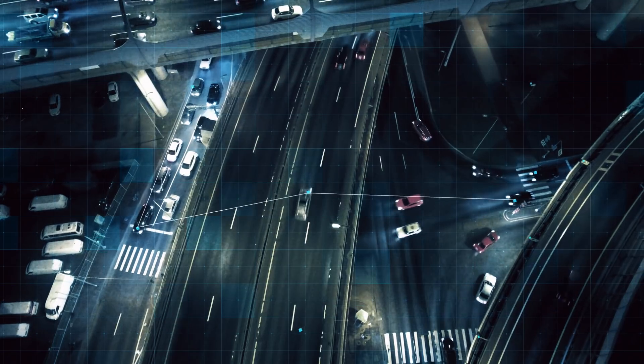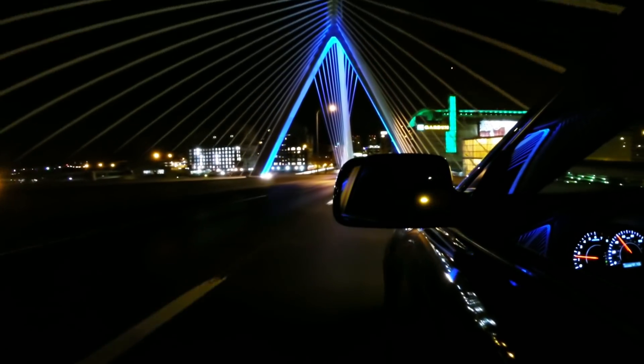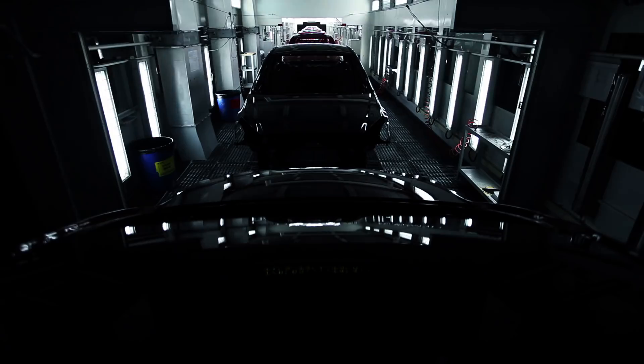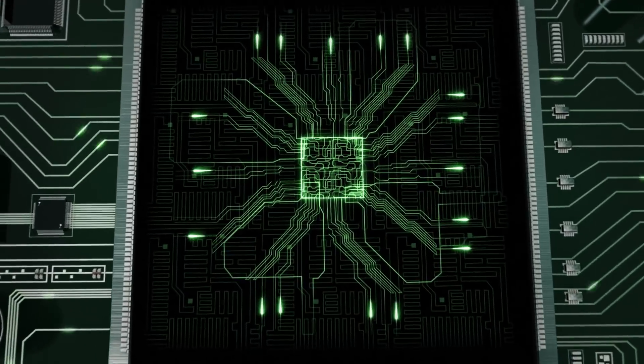In today's connected world, cars are increasingly controlled by software and must remain safe and secure throughout their lifetime. Consumer safety, costly recalls, and brand reputation are at stake for automakers, especially when software can be compromised by a cyber attack.